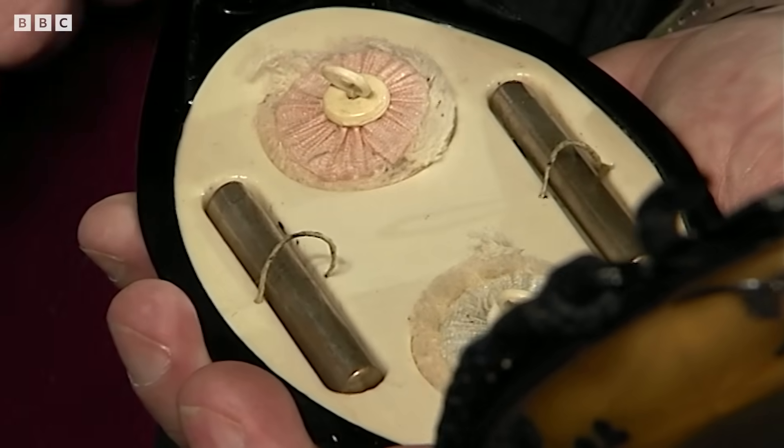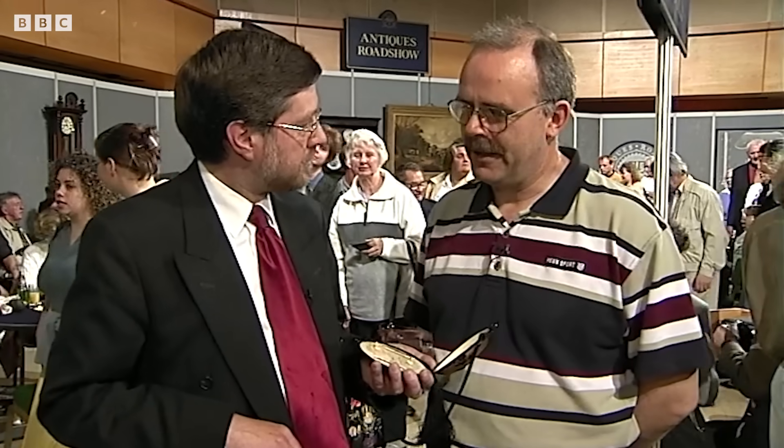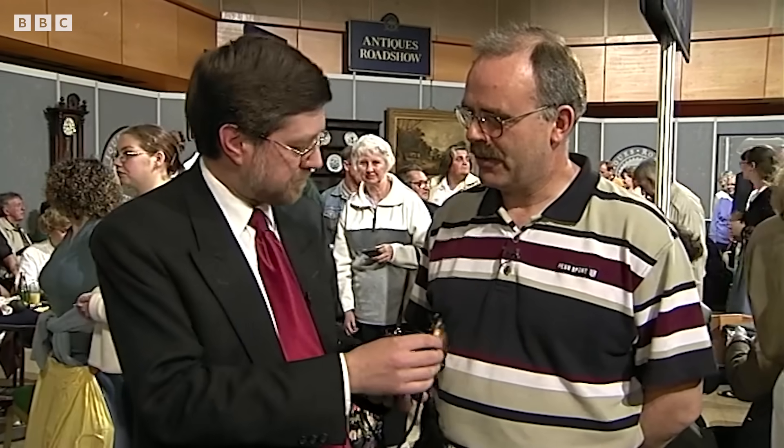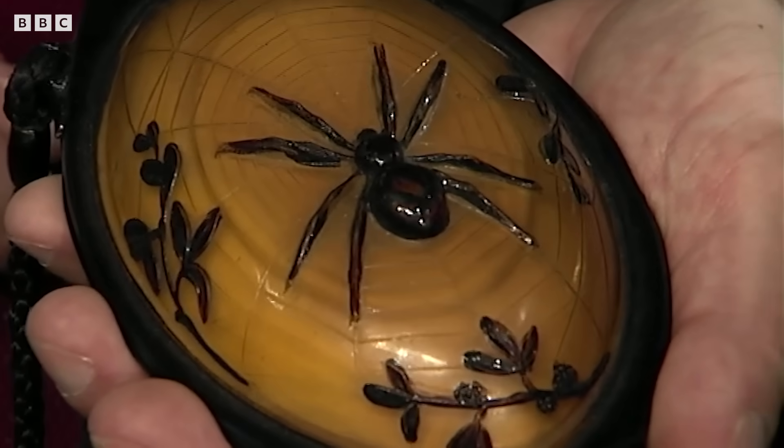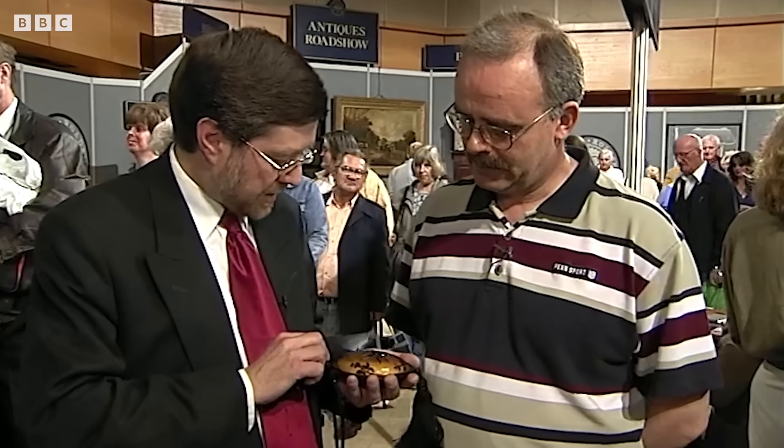Where did you get it from? My wife was given it by a friend of her mother's, who hadn't got any daughters and wanted my wife to have it. These days they are very, very collectible. Something like this would probably sell at auction for between £300 and £400. Oh, as much as that? Oh, she will be delighted. Absolutely.